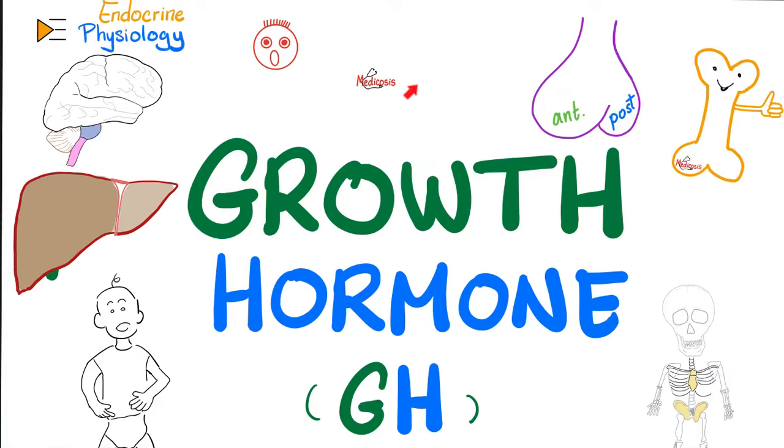Hey guys, it's Medicosis Perfectionale, where medicine makes perfect sense, continuing our physiology playlist. In previous videos, we talked about genomic versus non-genomic action, or how the hormones work on a molecular level.